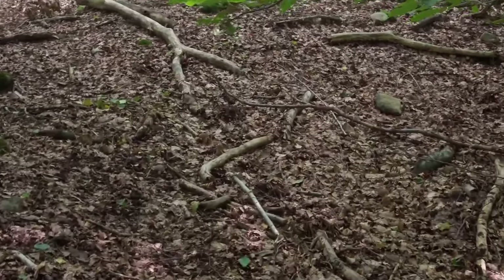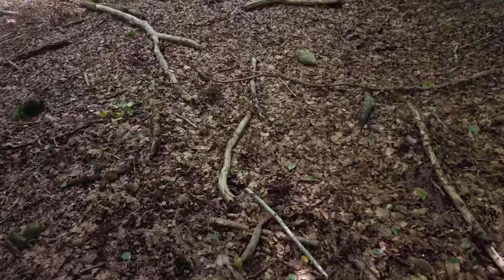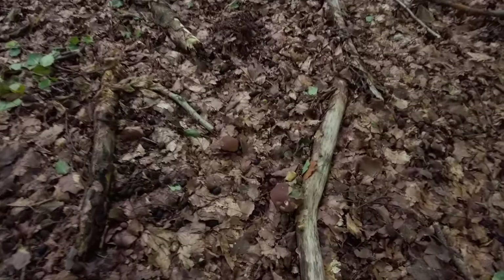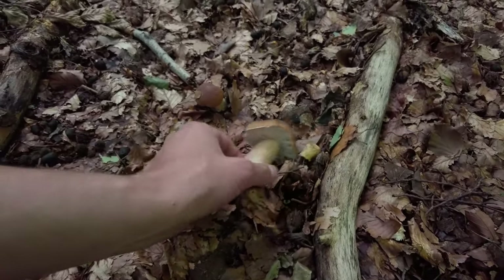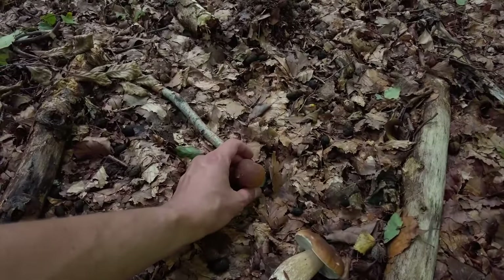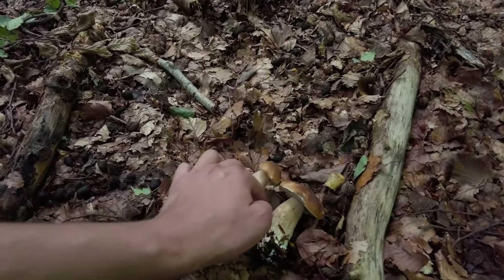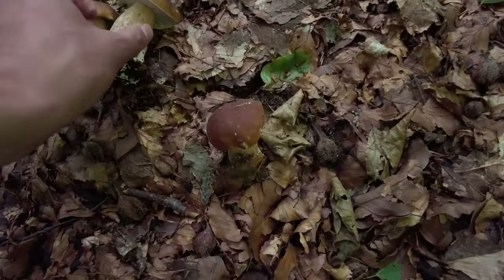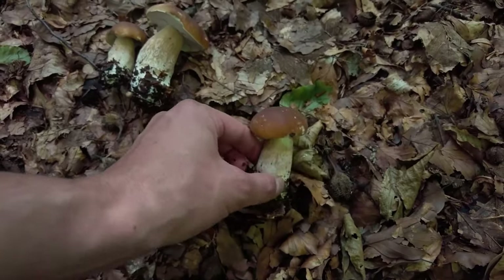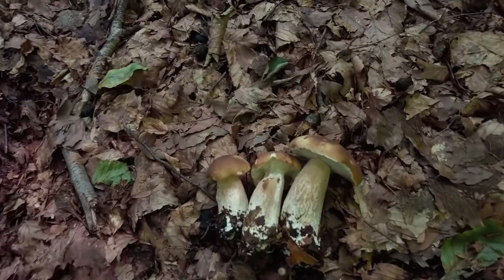We have some more Boletus edulis specimens in this beech forest. I need to be careful — it looks like a deer toilet around here. But we have three more beautiful guys going to the basket.